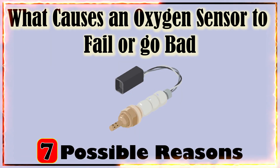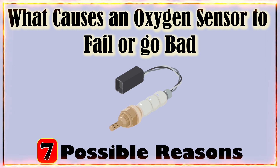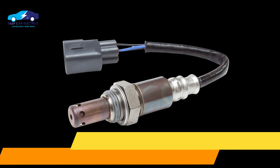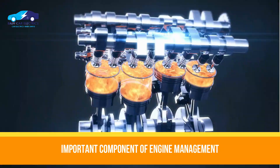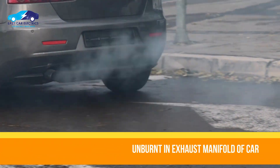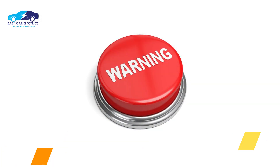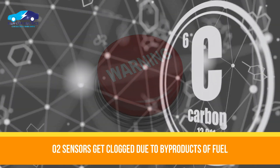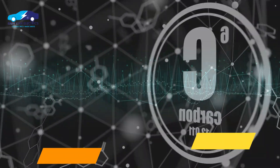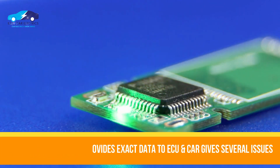What causes an oxygen sensor to fail or go bad? There are 7 possible reasons. An oxygen sensor, also called O2 sensor or lambda sensor, is an important component of engine management that detects how much oxygen is left unburnt in the exhaust manifold after combustion. Multiple reasons can cause the oxygen sensor to fail. Sometimes oxygen sensors get clogged and contaminated due to byproducts of the fuel. When a sensor fails, it does not provide the correct data to the ECU and the car gives several problems.